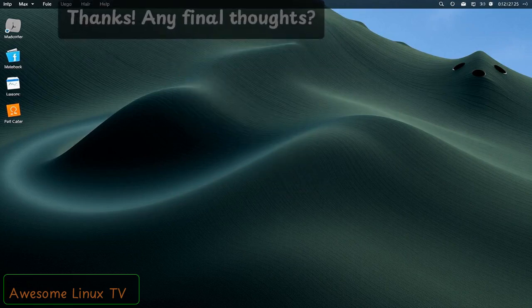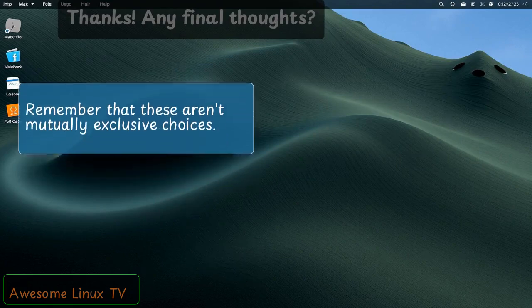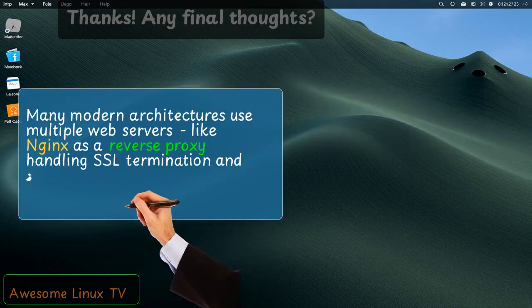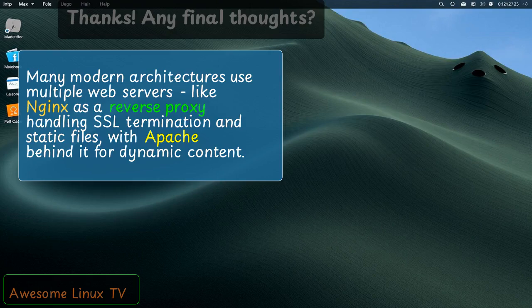Thanks. Any final thoughts? Remember that these are not mutually exclusive choices. Many modern architectures use multiple web servers — like Nginx as a reverse proxy handling SSL termination and static files, with Apache behind it for dynamic content.